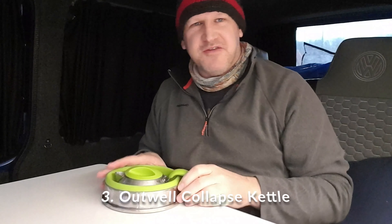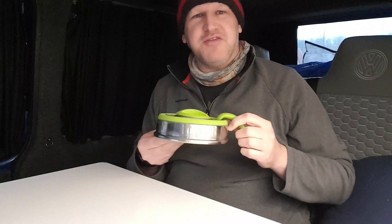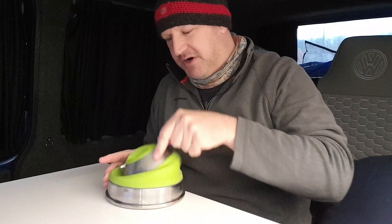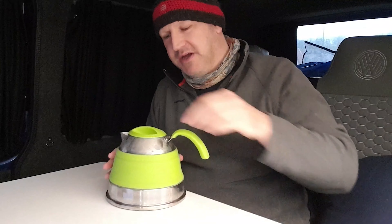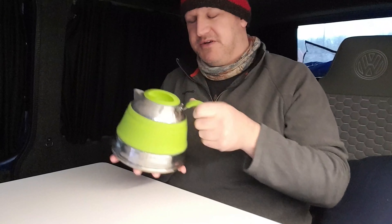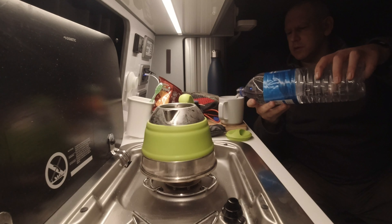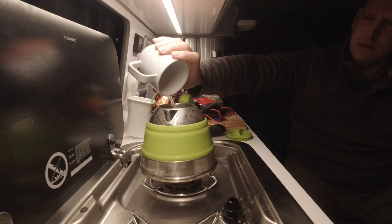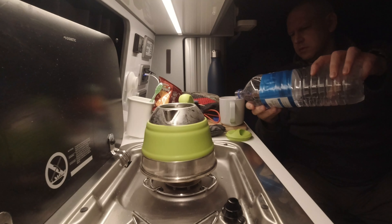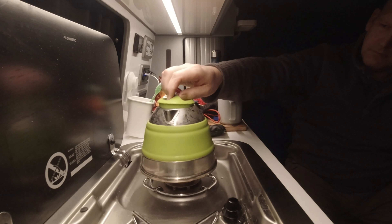The next item, again related to food and drink — there's a common theme developing — is the Outwell Collapsible Kettle. As you can see, it folds down nice and neatly to store in your van. It pops up with a silicone centre part and silicone lid. It's a kettle, but absolutely fantastic. What I tend to do is fill it up with just a cup's worth of water plus a little extra, stick it on the gas burner, have my coffee, and pour the dregs of hot water into the sink to do my washing up. I think this is the one-and-a-half litre one — got it from Amazon, about 37 pounds.